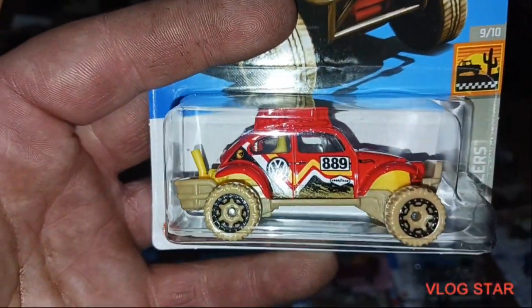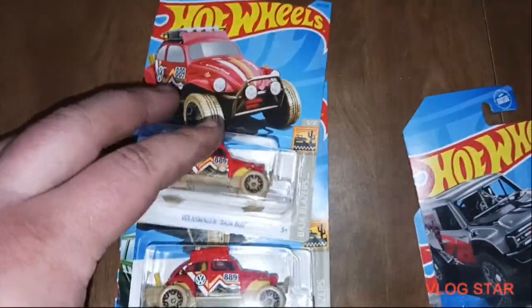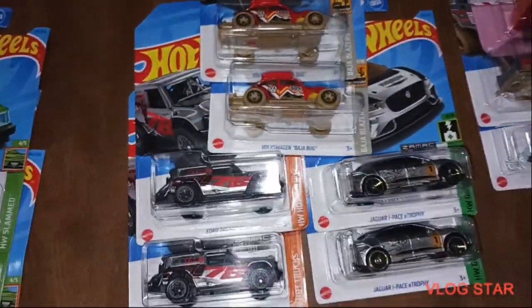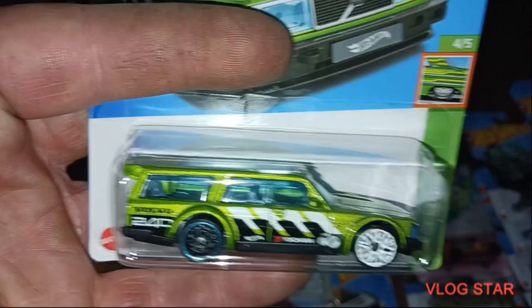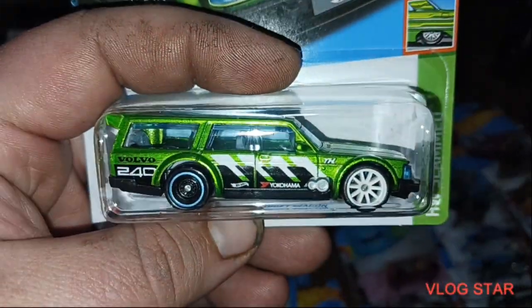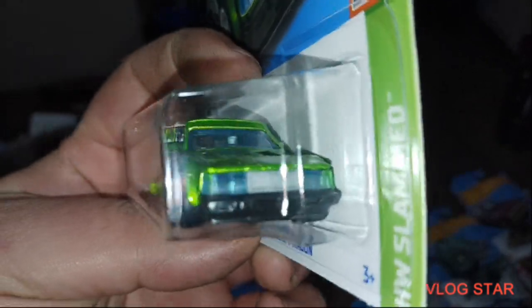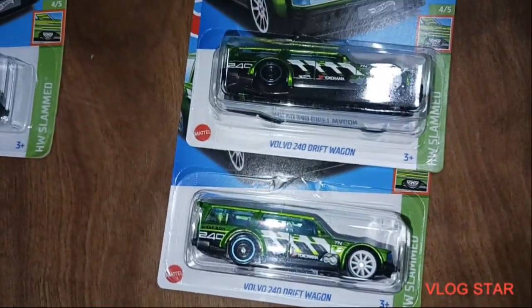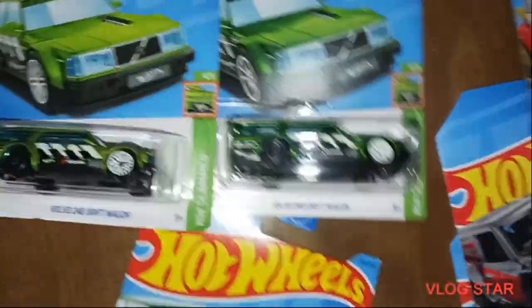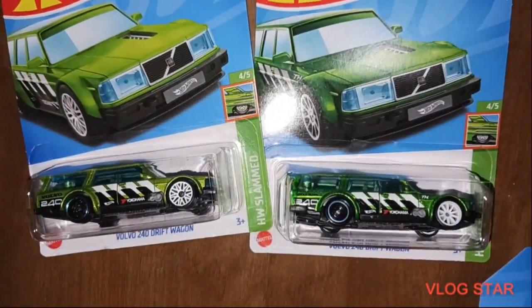We got the Volkswagen Baja Bug Treasure Hunt — got two of them. Very nice. Last but not least, ladies and gentlemen — this is not the Super, that's the main line. Here is the Super. We got two of them. This card is pretty messed up, but that's alright. Very nice — I'll give you all a side-by-side comparison of the two. There you go.